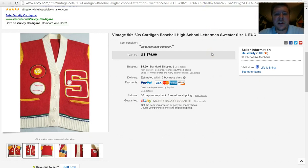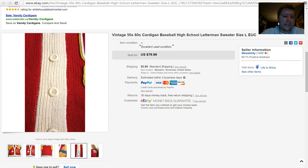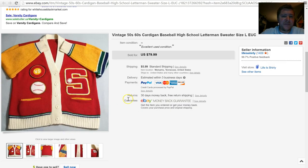Next is a vintage cardigan baseball letterman sweater from the 50s or 60s. It's got an acrylic and wool blend. Very cool. I paid $5 for it — wasn't sure the exact year but I put 50s or 60s. People are fine with that; it's almost impossible to pin down that exact year. It sold for $79.99 plus $5.99 shipping, so very happy with that return.